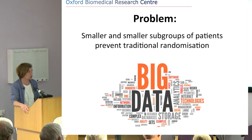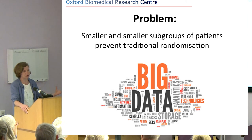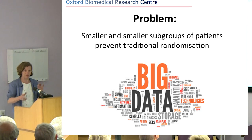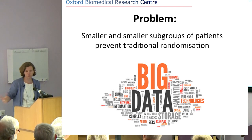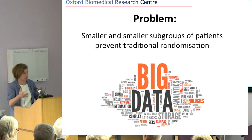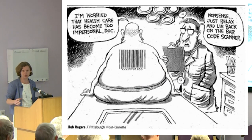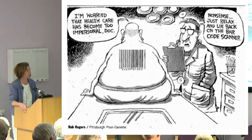One attempt to solve this is big data: we accept that every patient is different, put all the data on each patient into a large database — we're talking at least 50,000 patients — and then match the next patient who comes through the door to the best match in the database. We then see how that matched patient responded to treatment and use that to inform how the current patient might respond. To some extent everybody becomes a bit like a barcode, but it doesn't mean it becomes impersonal — you're still an individual even within a huge database.